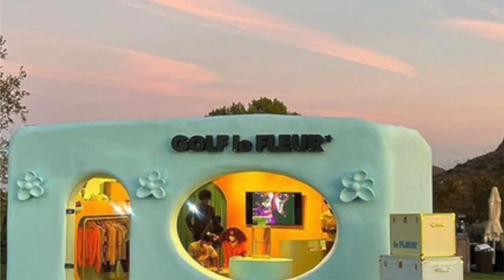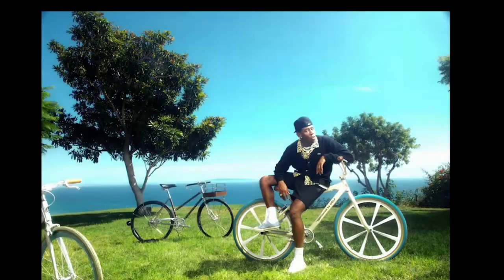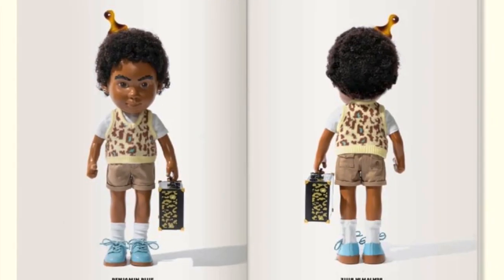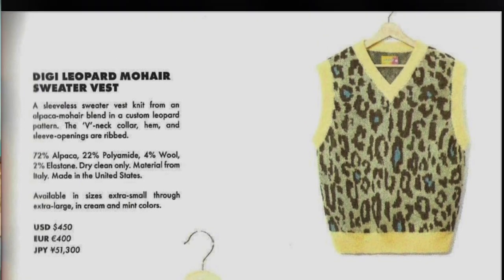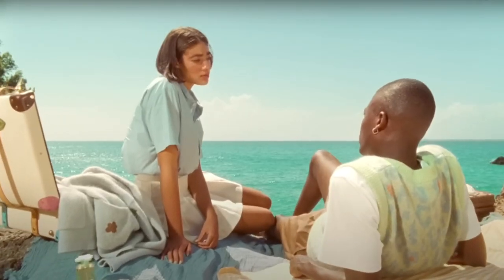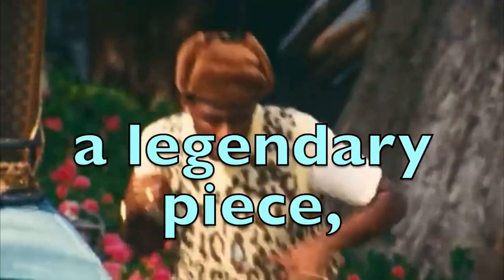La Fleur — luxury fashion brand designed by the King himself, Todd of the Criter. Recently, Golf of Fleur released a new colorway in the Digi Leopard Print sweater vest. And this vest is simply an iconic piece. We're talking about the BET Award 'What's Your Name' music video vest. A legendary piece if you know, you know.